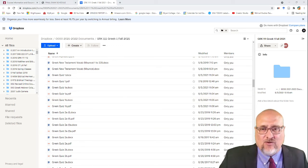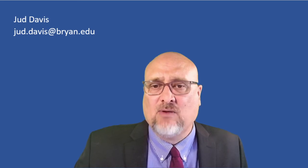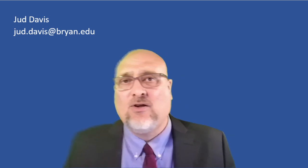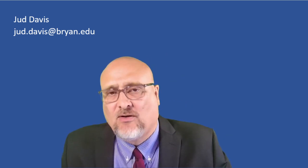If you have any questions, please let me know. My email is judd.davis@bryan.edu. I look forward to seeing you on Monday.